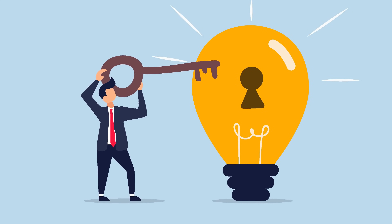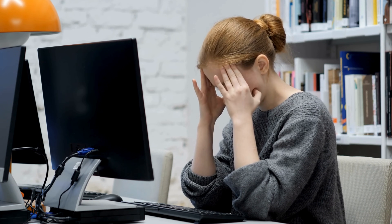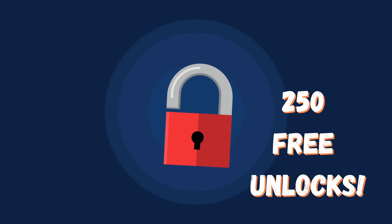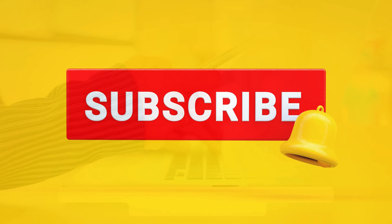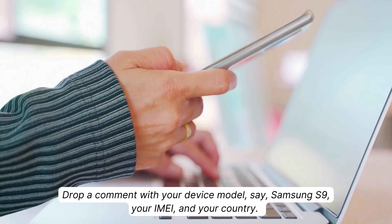These unlock services work mainly in first-world countries. If you can't access the services or prefer not to use them, don't worry — we've got you covered. Every week, we offer 250 unlocks to those who follow our videos. To get one, like this video, hit that subscribe button, check out our content, and drop a comment with your device model, your IMEI, and your country. Once you complete these steps, you're automatically entered.